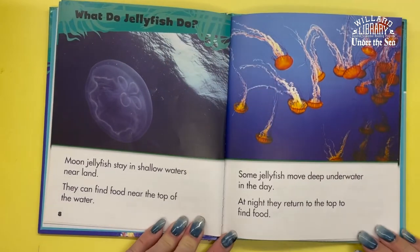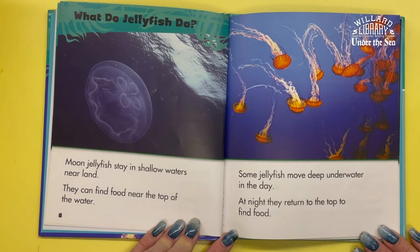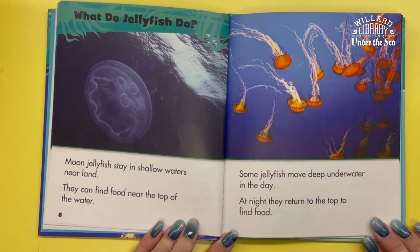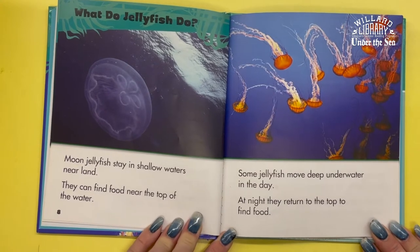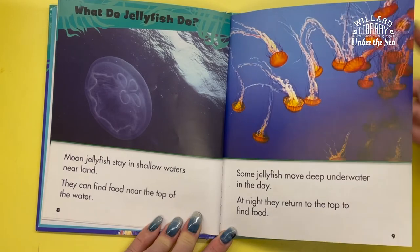What do jellyfish do? Moon jellyfish stay in shallow waters near land. They can find food near the top of the water. Some jellyfish move deep underwater in the day and then at night they return to the top to find food.